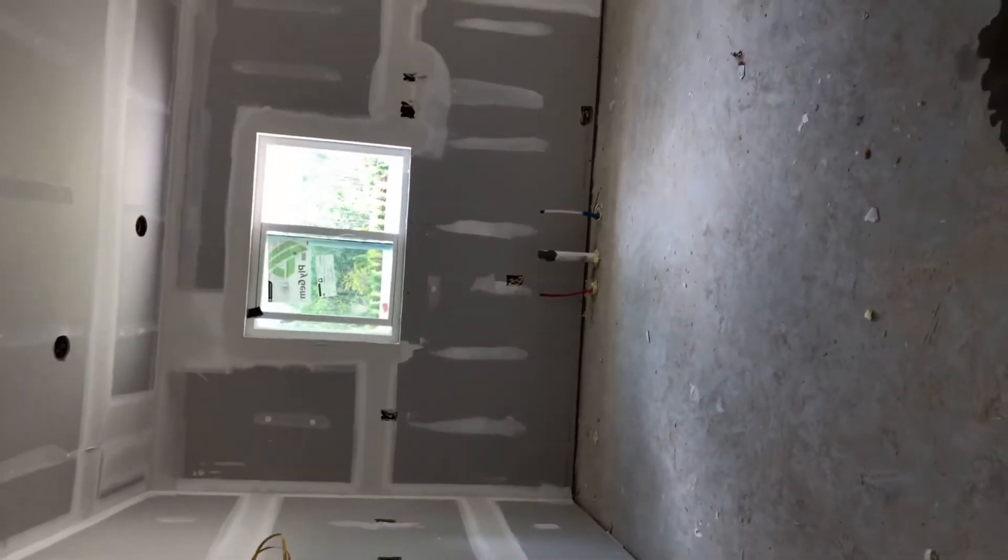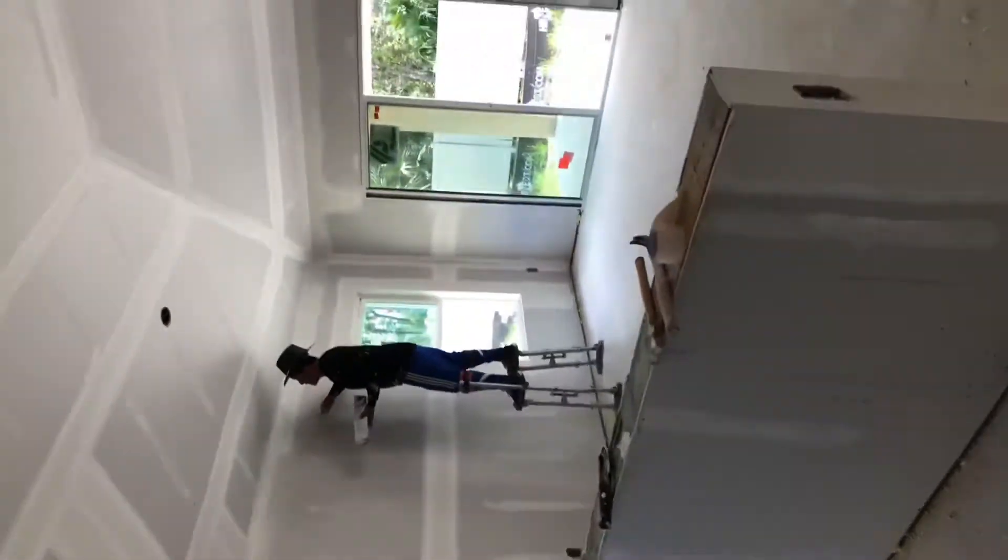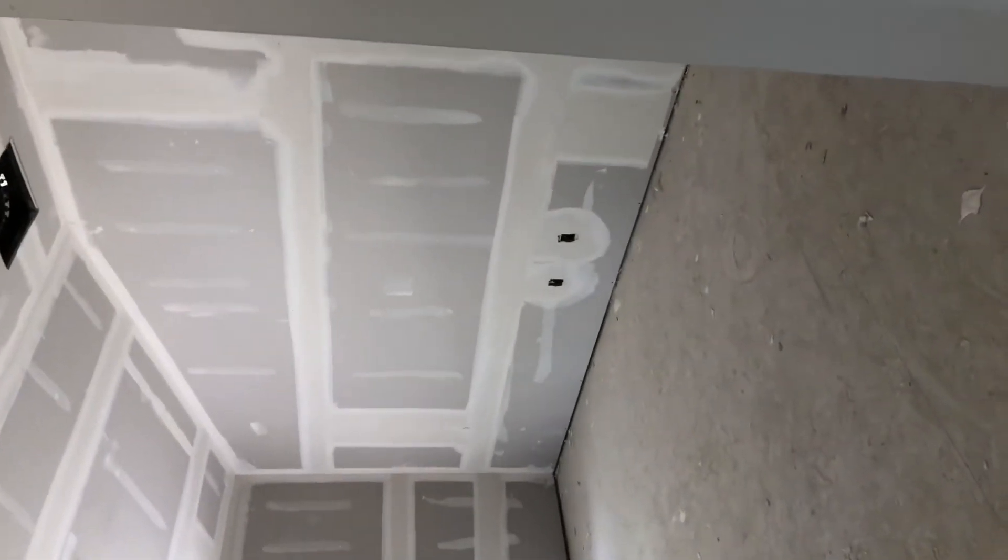And then the great room — this is going to be your pantry over here. That'll be the kitchen, with the sink at the window there. Island. And this plan has vaulted ceilings. Really nice sized great room.